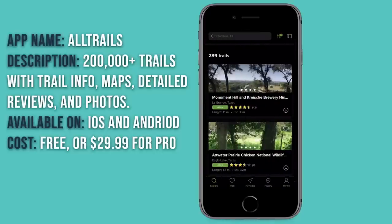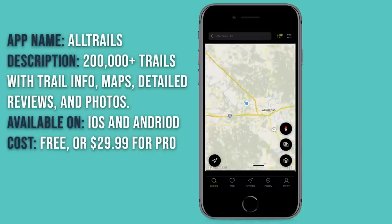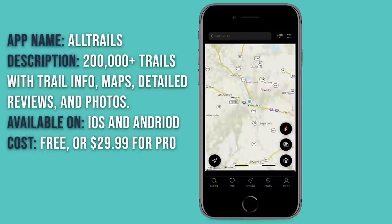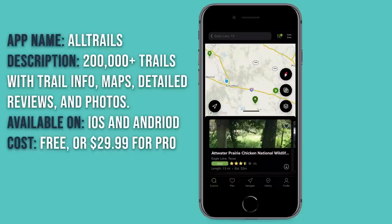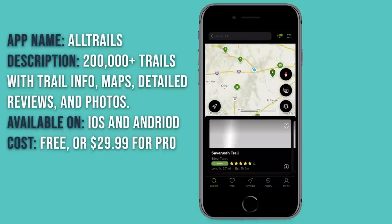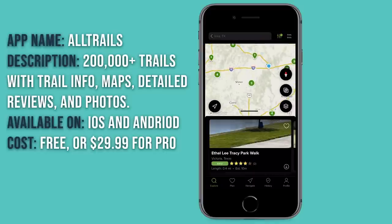The other way I like to look at trails is by clicking the map button, scrolling out, and seeing what trails are immediately close to us — like the one in La Grange, or the Attwater Prairie Chicken National Wildlife refuge down here. That allows you to find cool things to do no matter where you are. That's all we have for AllTrails. The app is free, but the pro version is $30 a year if you find yourself loving it as much as we do.